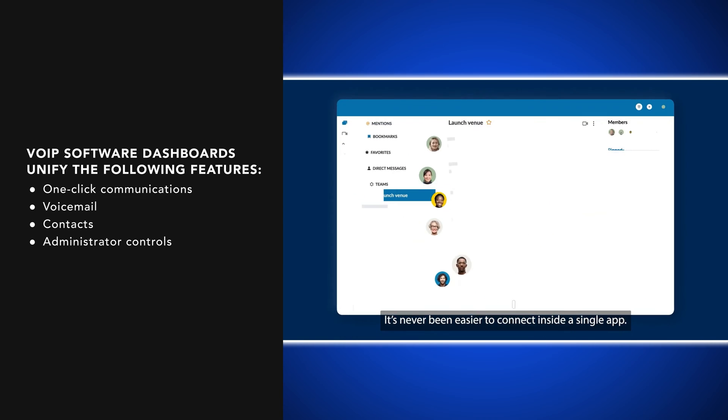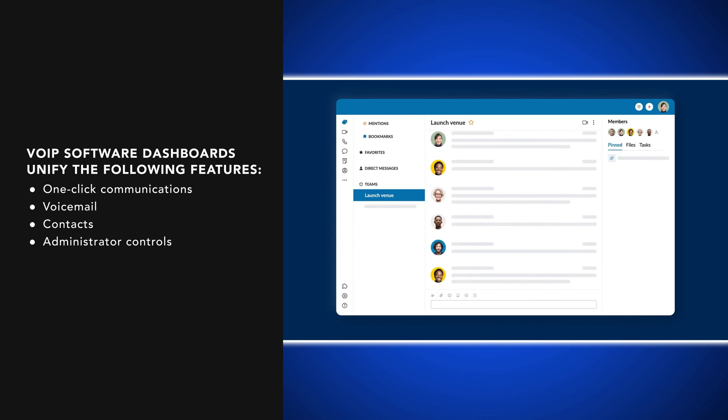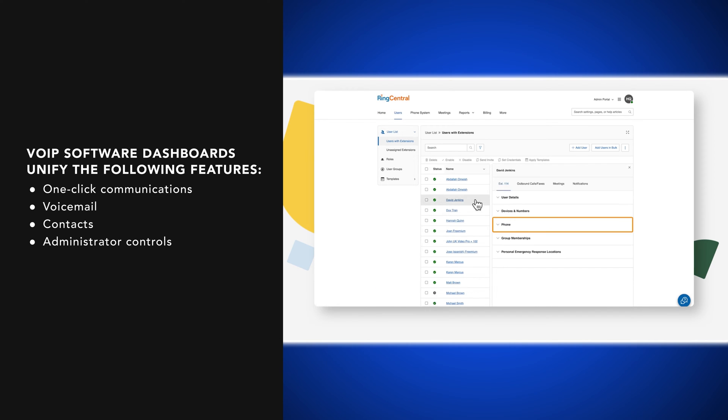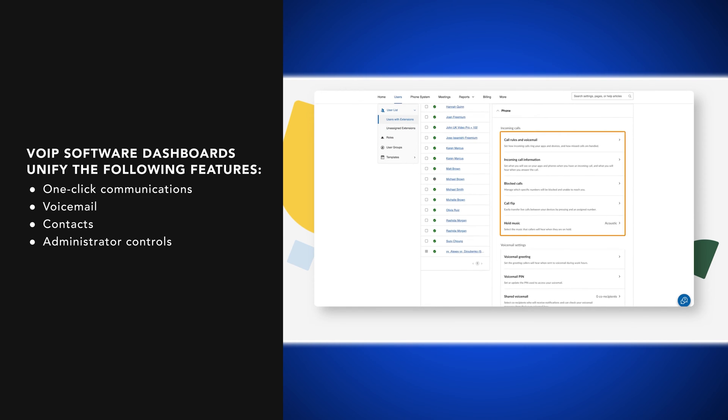VoIP phone software applications usually include dozens of built-in features. Let's take a quick dive through them. First up, digital interface. Most VoIP phone providers offer mobile and desktop applications with a comprehensive user interface, including an agent and supervisor dashboard that unifies features and settings, as shown here.